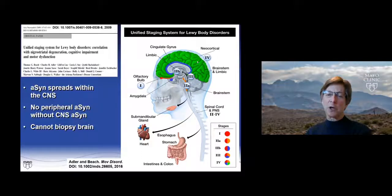The reason I want to show you this is that to date, all of the work we have done with whole-body autopsies has shown that we never see peripheral alpha-synuclein in any organ without involvement somewhere in the central nervous system. And it's clear that we can't biopsy the brain to look for synuclein, so we have to look for other sites.